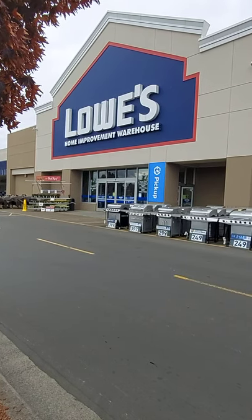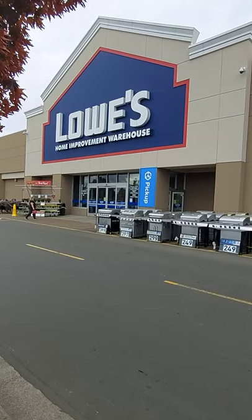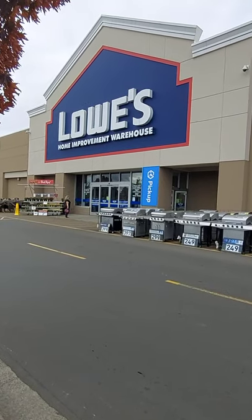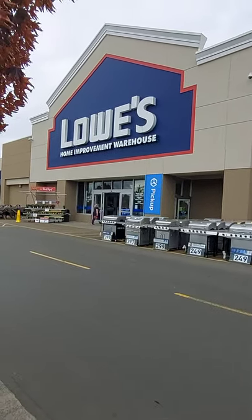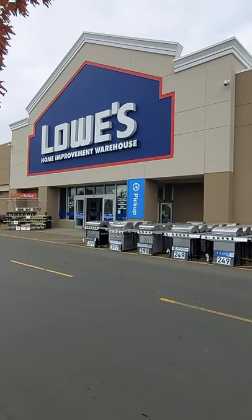Okay, third attempt. Cars kept going by and carts that rattled really loud. I want to go ahead and go into Lowe's here and do a Halloween, see what their Halloween stuff looks like this morning. All right, let's go.